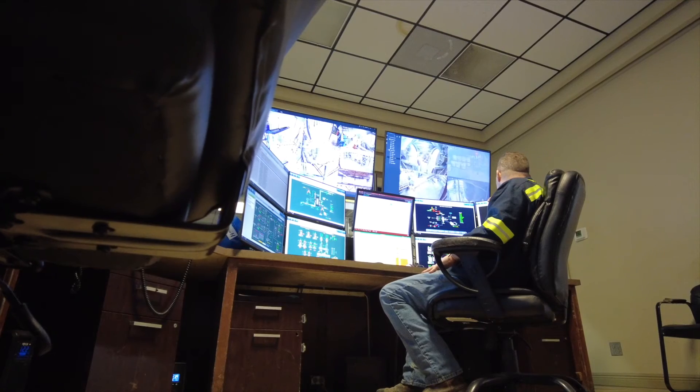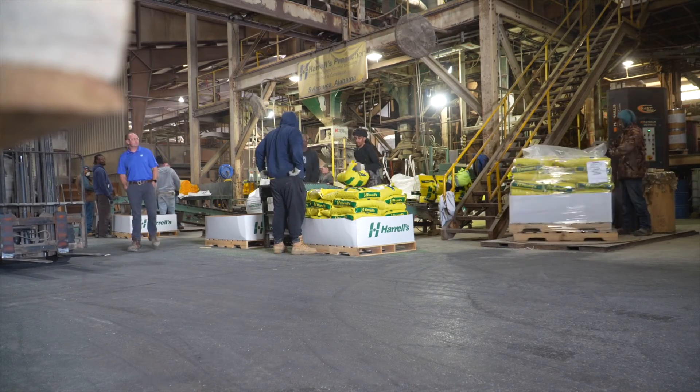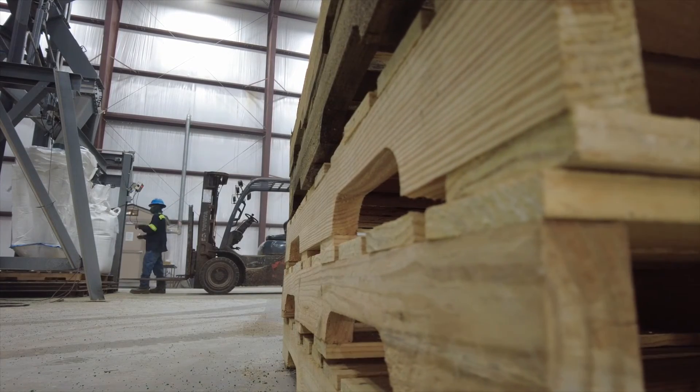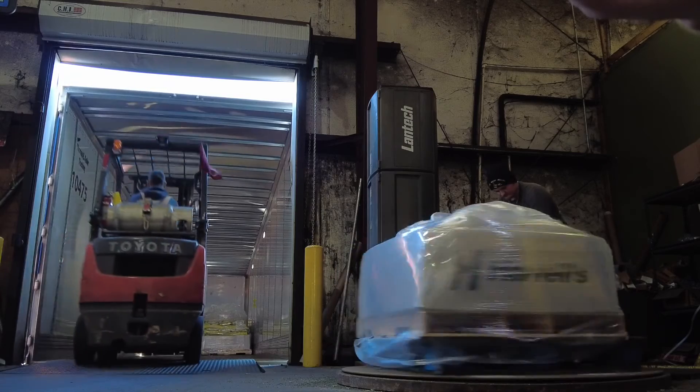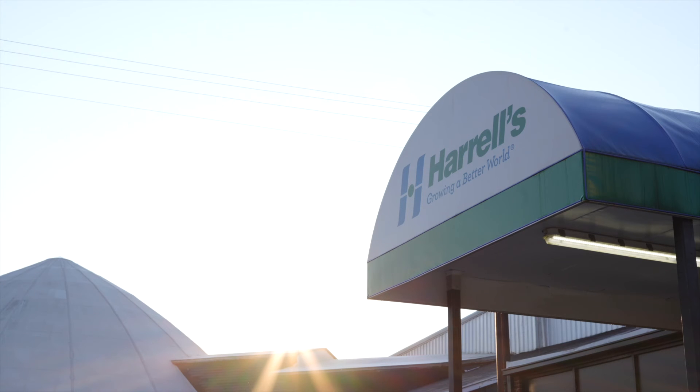As you tour around the Polyon plant, you meet individuals manufacturing Polyon, working in quality control, and working in the blend plant. Many of them have a tenure of 10 or more years, some up to 38 years. Not only do you have quality control processes in place, you also have the same individuals who have been manufacturing the product for over 30 years in some cases. Every employee within Harrell's is an employee owner — we're a 100% employee-owned company — so we have an intrinsic ownership of wanting to make sure we have a quality product in the market.